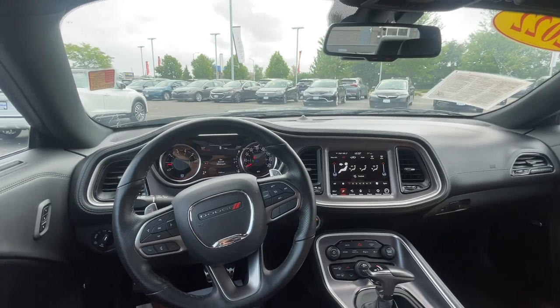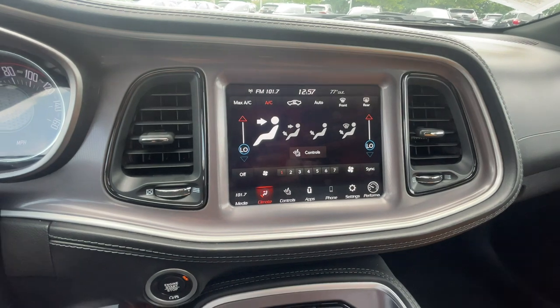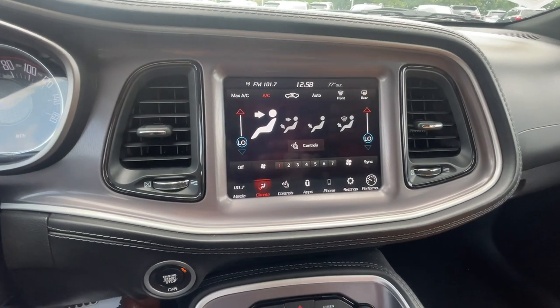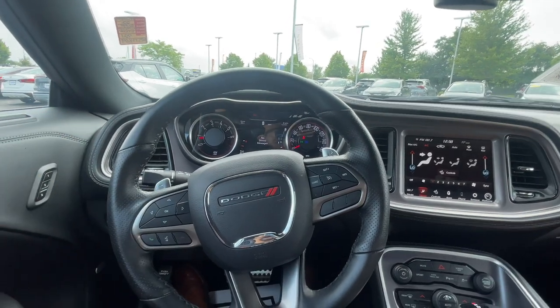The inside is way more decked out than it seems. The rear view mirror has an auto dimming feature, the touchscreen display comes equipped with Apple CarPlay and Android Auto plus the backup camera, and you have paddle shifters so you have more control to manually shift your gears.